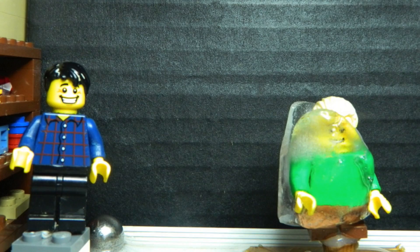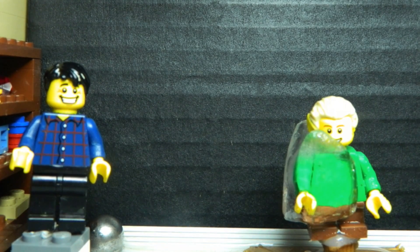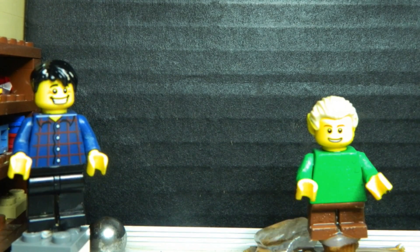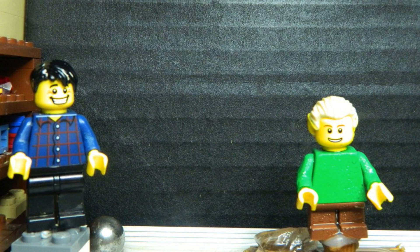Now turn the heat lamp off and we'll let the ice just melt naturally. And it's almost gone. Hi Sam! Black objects do absorb more light than light objects. I'll see you guys soon. Thanks so much for joining me today.